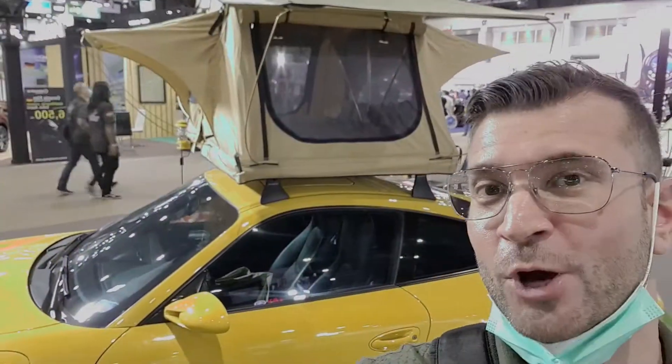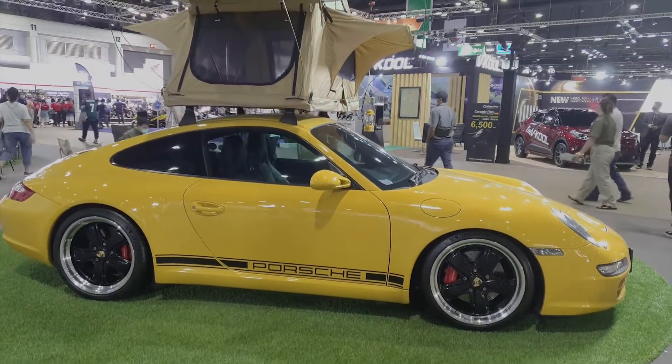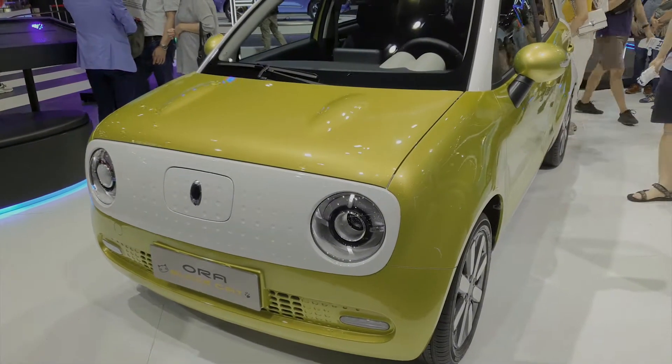I am not sure I would bring my Porsche camping, but this is definitely brilliant marketing. I have no idea what that is, but it looks cute. What do you think?